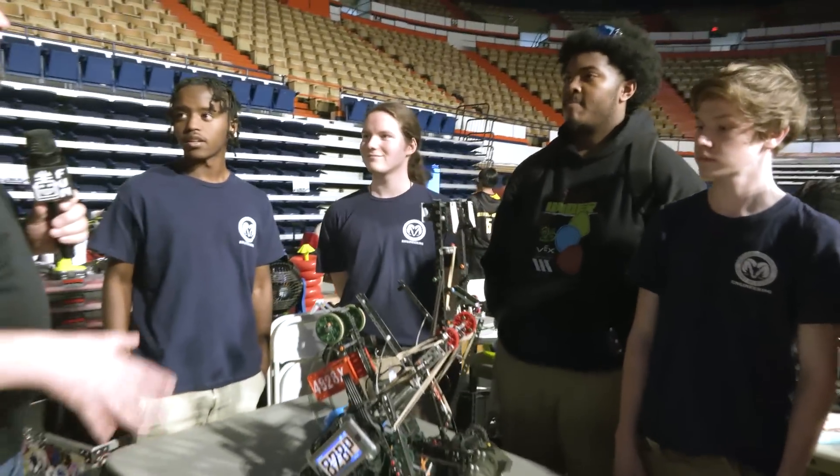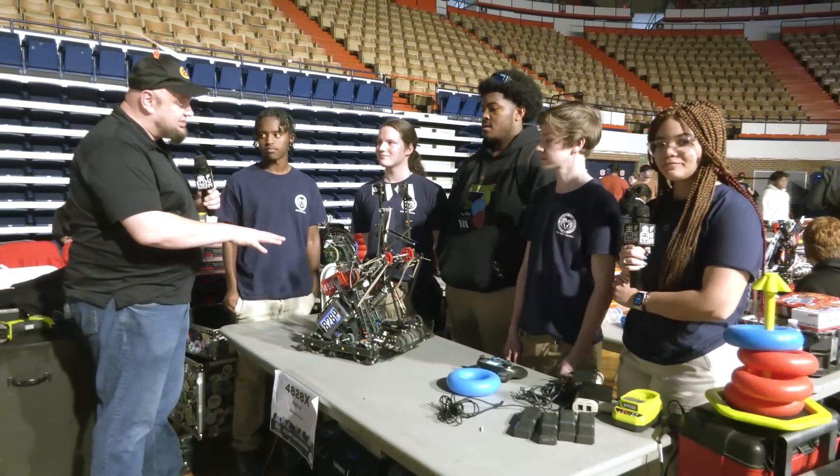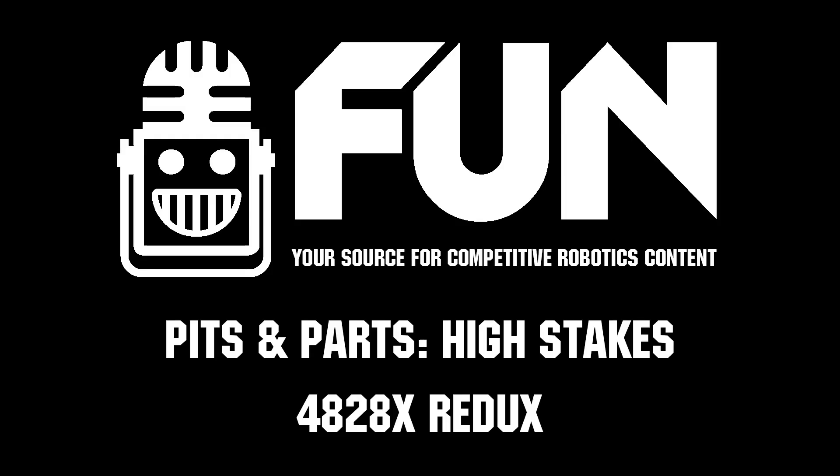Well, Redux — truly a complete package. Thank you so much for taking the time to tell us more about your team and your robot. Wishing you the best of luck here at SCORE, and I think there are a lot of things teams can take and learn from this as well. Go out and finish strong — thanks a lot.